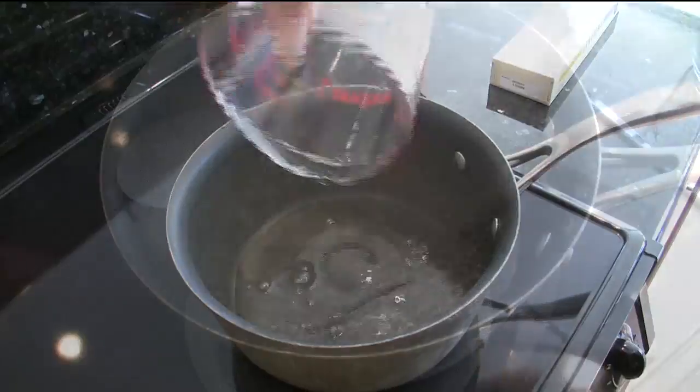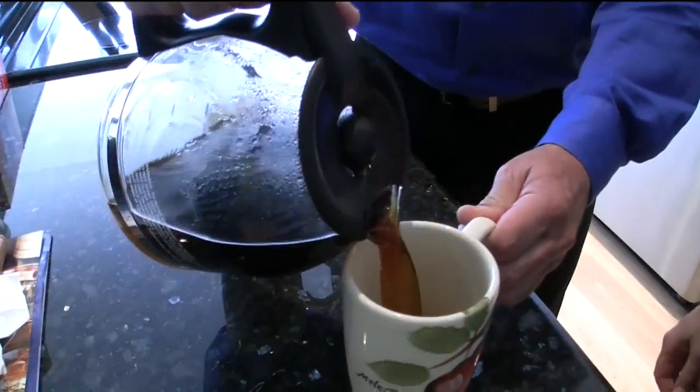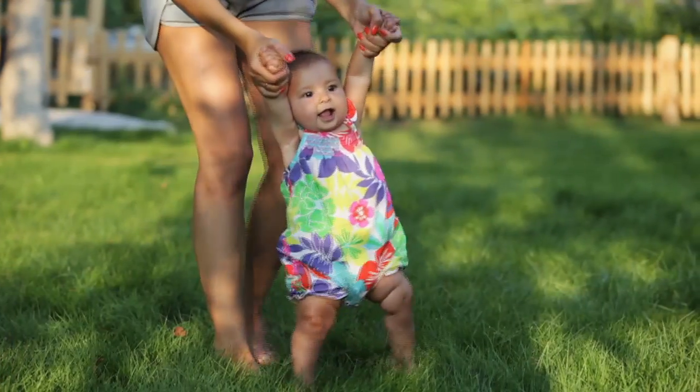Drinkable Air manufactures atmospheric water generators that take the humidity out of the air and make pure drinking water — making water where there is no water. Without pure water, there can be no peace, security, and sustainability. Other than the air we breathe, water is the most important thing to sustain human life.